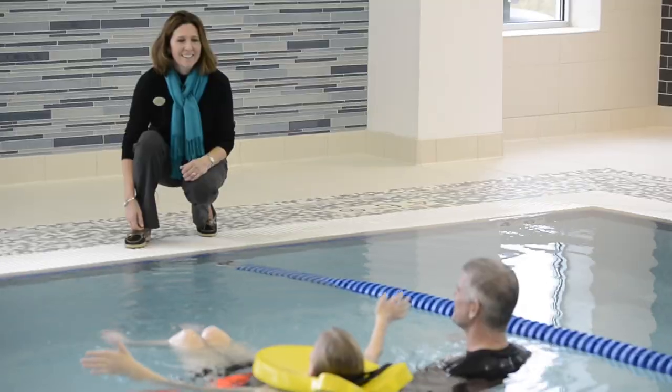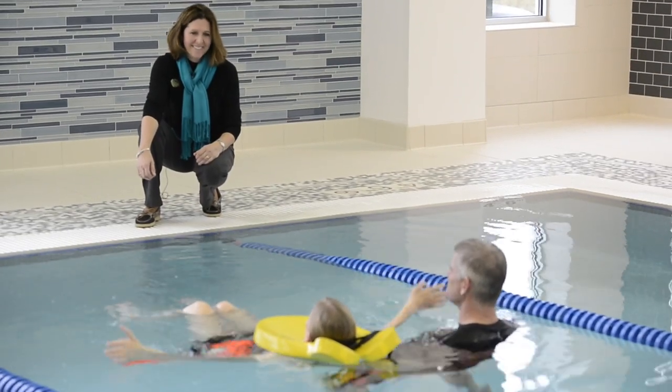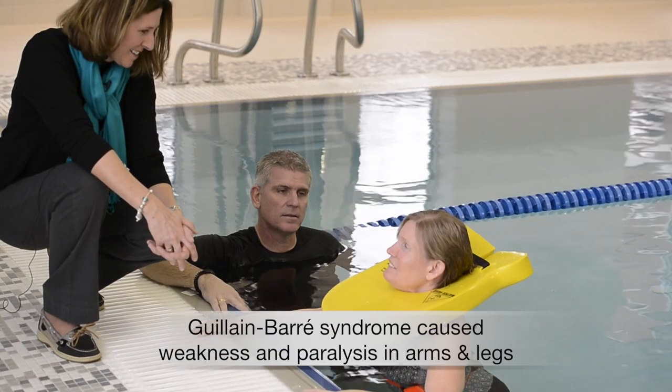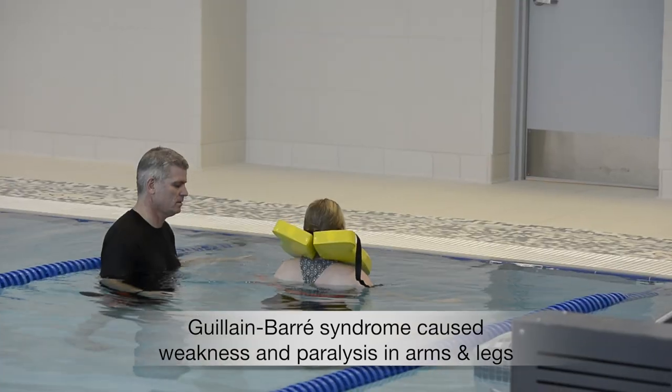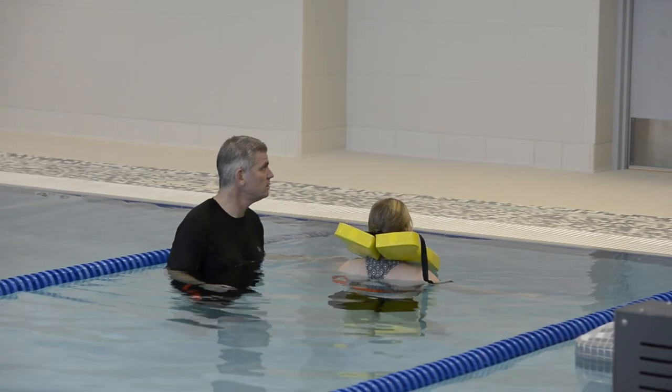Nearly two years ago, at age 49, Lisa was hit with a rare disorder called Guillain-Barré. Her own immune system attacked her nerves, causing weakness and paralysis in her arms and legs.